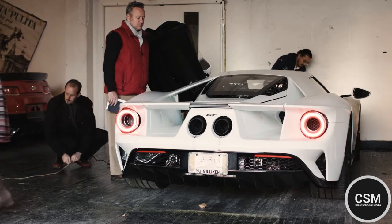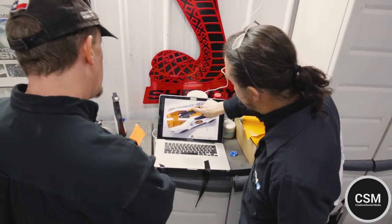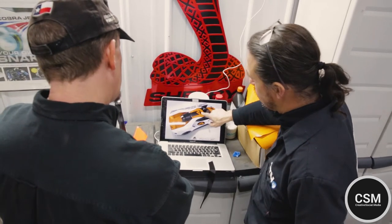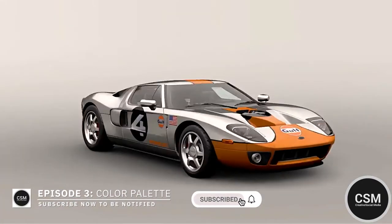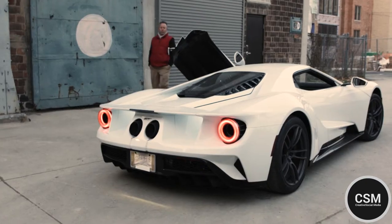This type of client, they like to see what it looks like finished. I do a photorealistic image from the computer that makes it look like the vehicle's already finished. They look at it, they get a solid idea of where their money's going and a very good idea of what we're going to do with their personal GT.